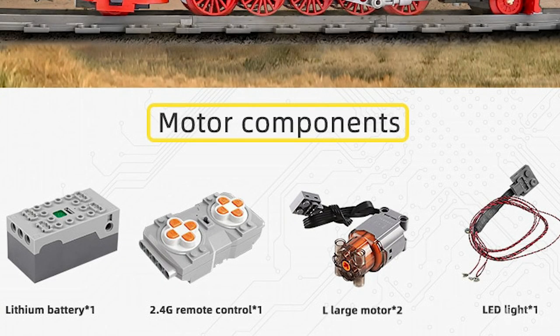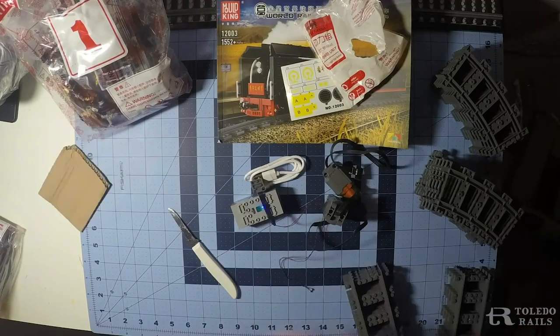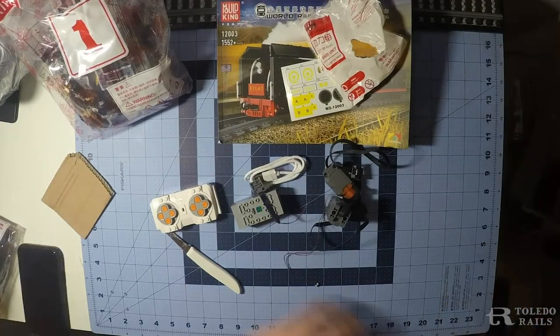The set comes with a rechargeable lithium battery, remote control, two L motors, and LED lights for the headlight. While I get started on the build, here's what Moldking has to say about the QJ.